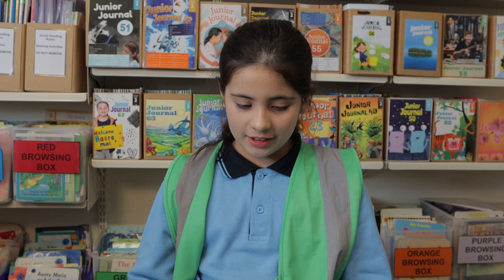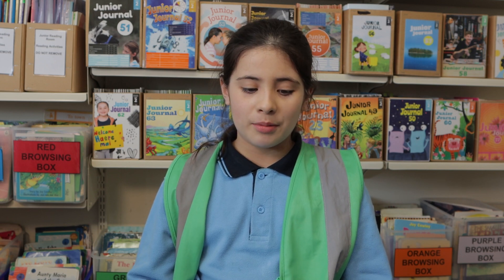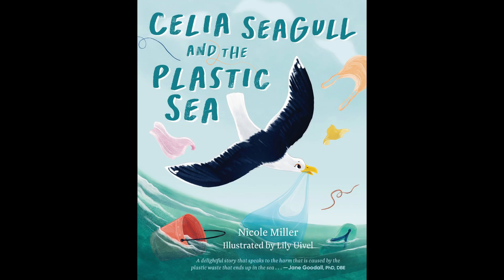Hello everyone, my name is Madison and today I'm reviewing the book Celia the Seagull and the Plastic Sea. It's by Nicole Miller and it's illustrated by Lily Yuval.